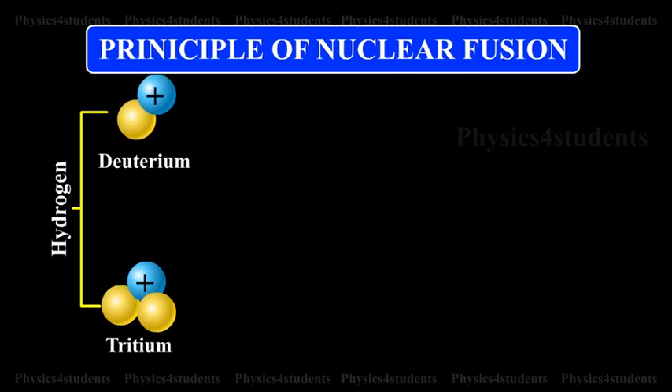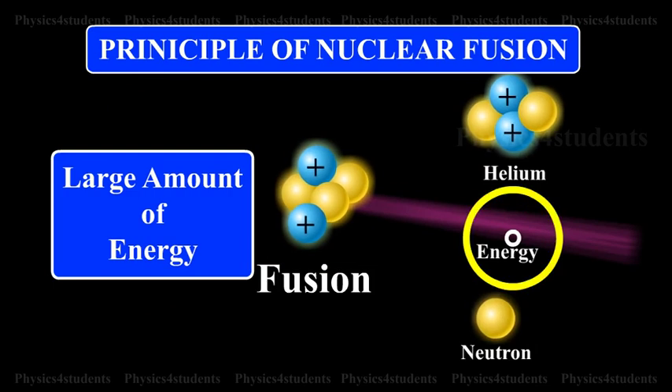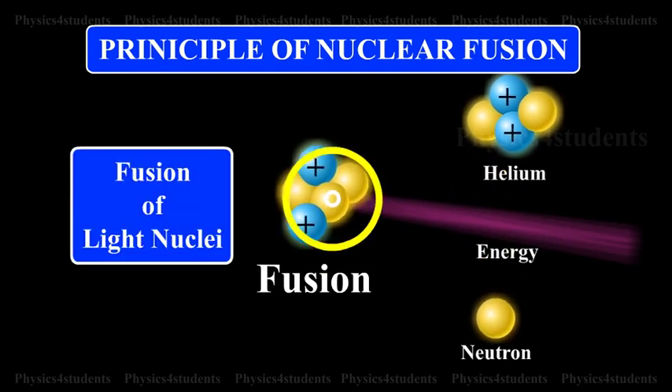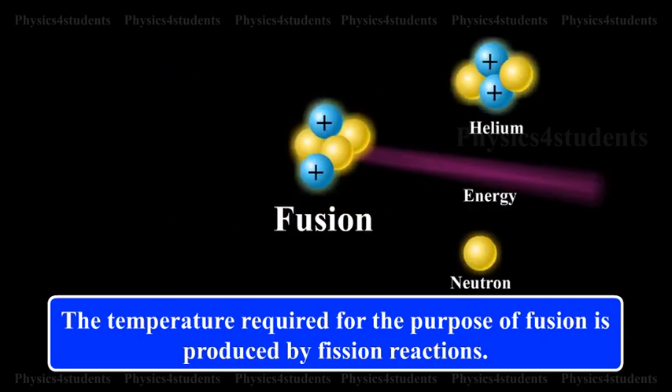Hydrogen Bomb. The principle of nuclear fusion is used in the hydrogen bomb. It is an explosive device to release a very large amount of energy by the fusion of light nuclei. The temperature required for the purpose of fusion is produced by fission reactions.